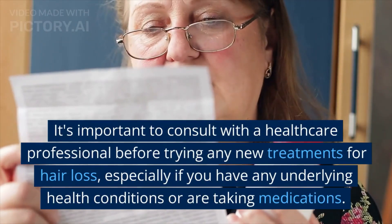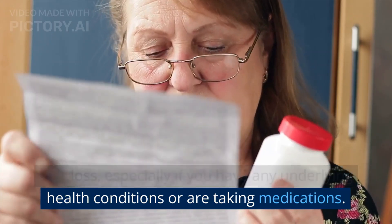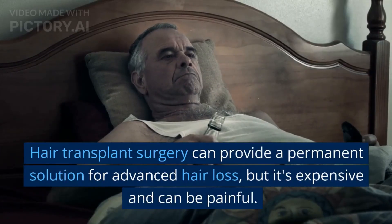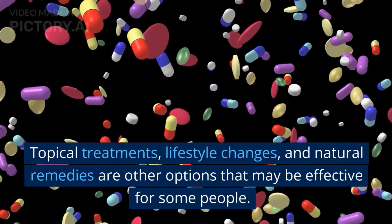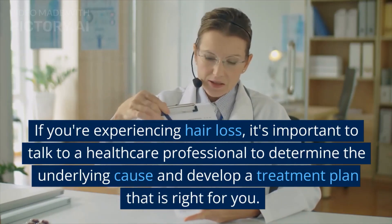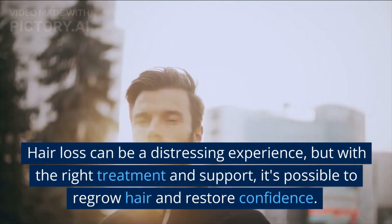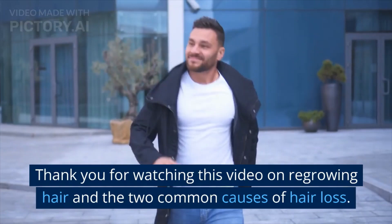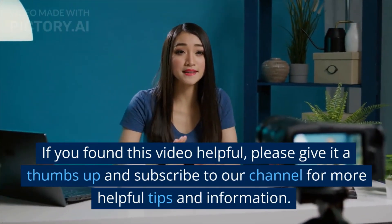It's important to consult with a healthcare professional before trying any new treatments for hair loss, especially if you have any underlying health conditions or are taking medications. There are many options available for regrowing hair and treating hair loss. Hair transplant surgery can provide a permanent solution for advanced hair loss, but it's expensive and can be painful. Topical treatments, lifestyle changes, and natural remedies are other options that may be effective for some people. If you're experiencing hair loss, it's important to talk to a healthcare professional to determine the underlying cause and develop a treatment plan that is right for you. Hair loss can be a distressing experience, but with the right treatment and support, it's possible to regrow hair and restore confidence. Thank you for watching. If you found this video helpful, please give it a thumbs up and subscribe to our channel for more helpful tips and information.